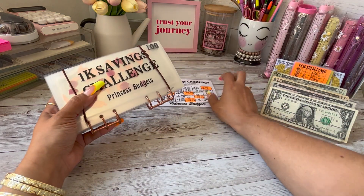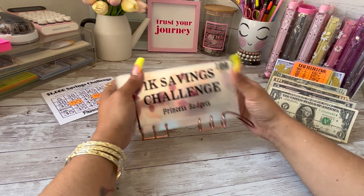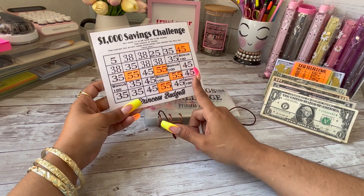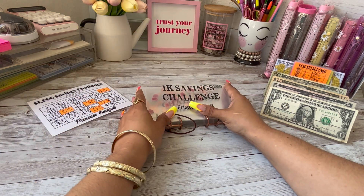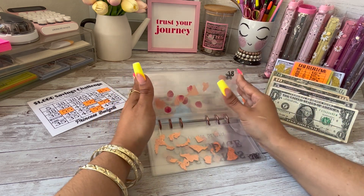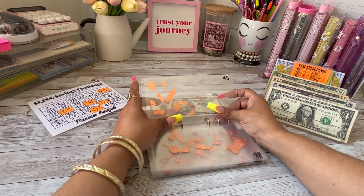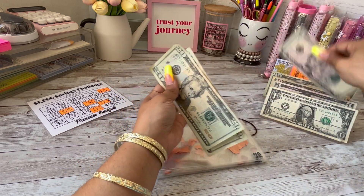We're going to be starting off, as per usual, with the 1K Savings Challenge by Princess Budgets. Today we are going to be cash stuffing — let's see — one, two, three, four. We'll do four $45s, so that is $180. Let's look for our first $45. Here we go: 20, 40, and 5.